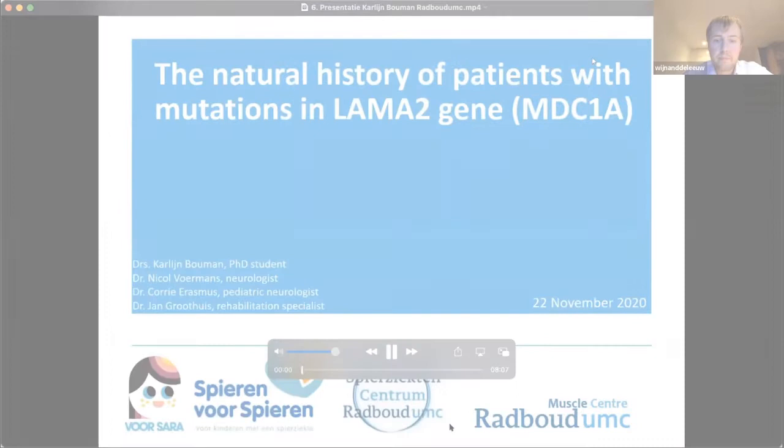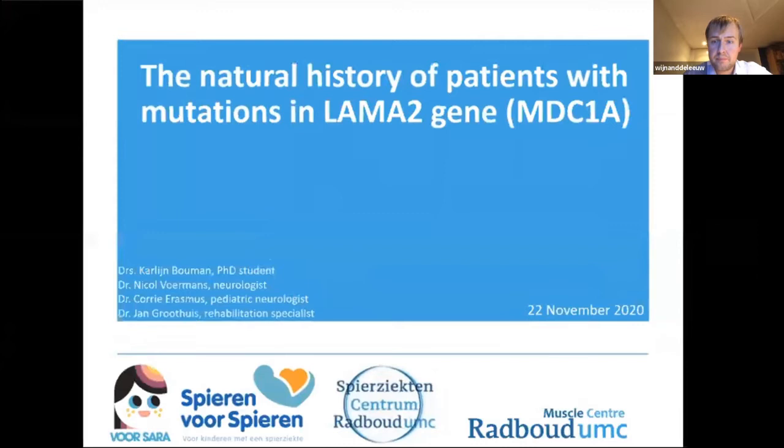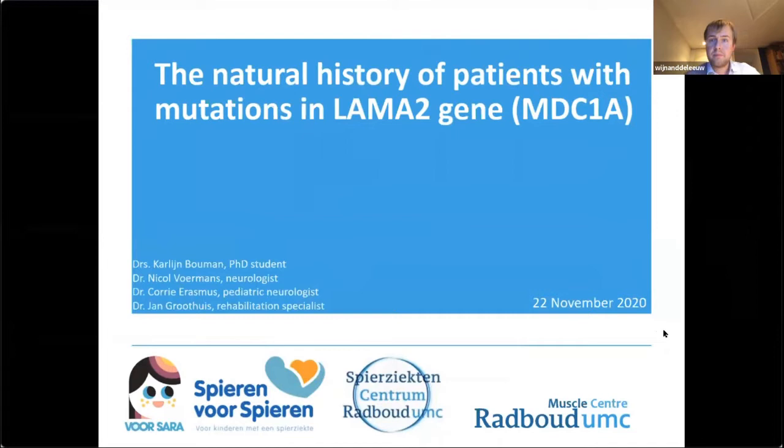I would like to welcome you all to my presentation on our research study that aims to describe the natural history of patients with mutations in the LAMA2 gene. My name is Carlein Bauman, medical doctor and PhD student, and I'm involved in conducting this research study in the Radboud University Medical Center in Nijmegen, the Netherlands.